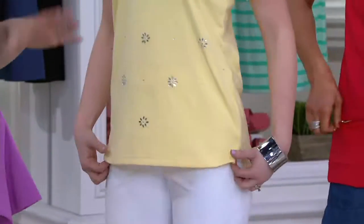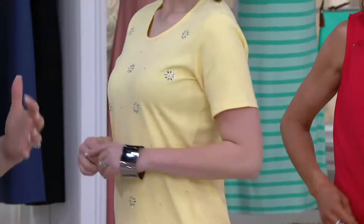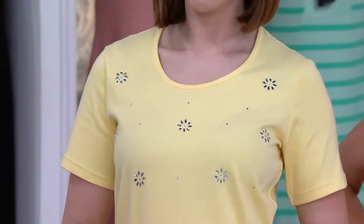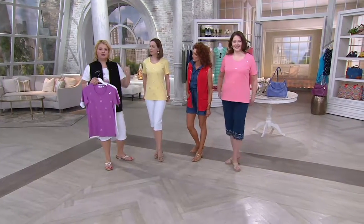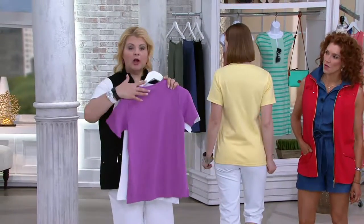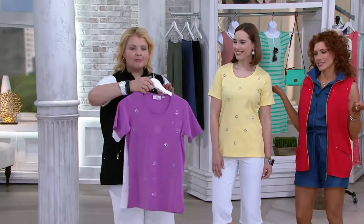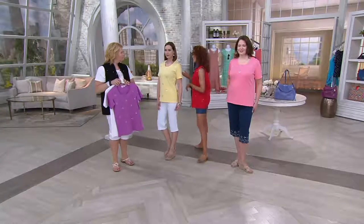Jean used to always say, you don't have to look schlocky in order to feel comfortable. So this is one of those great little tees that you don't even have to think about — you just throw it on with your shorts, your skorts, your capris, your pedal pushers, and you go. Everybody needs these tops, but why not for a few extra dollars get something that really sparkles and sizzles.